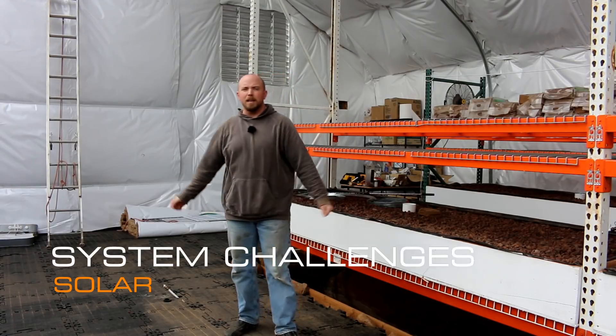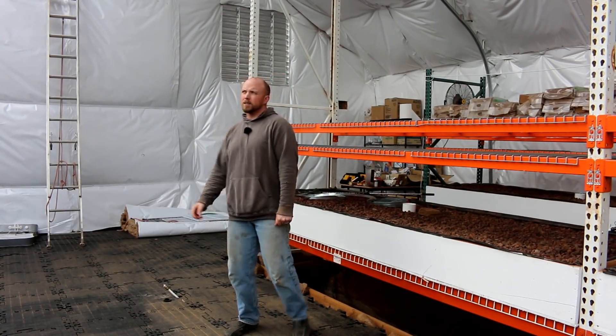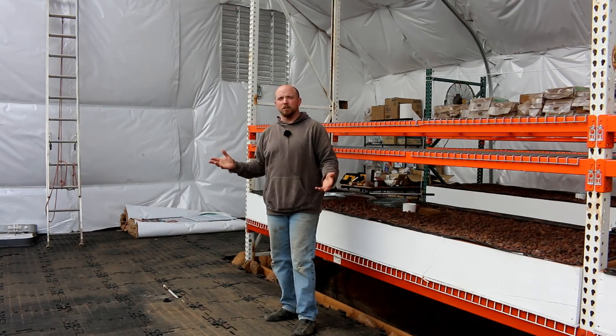Howdy ho Mission Control. Today we're going to talk about the challenges with solar, and it's kind of appropriate that I'm here right now with this lighting — you can see it's grayish — because a major challenge with solar is clouds.